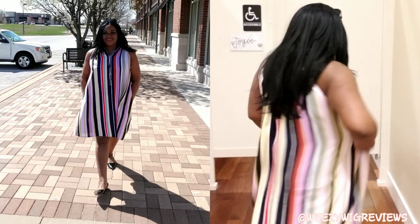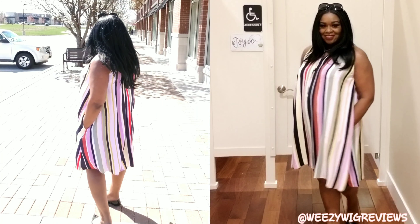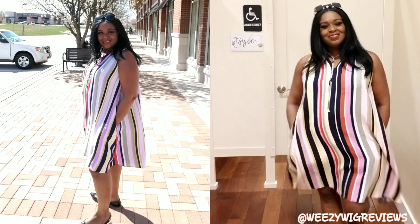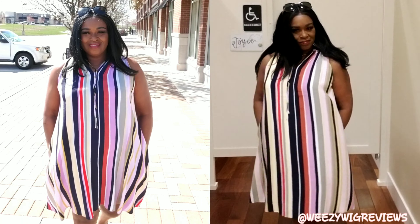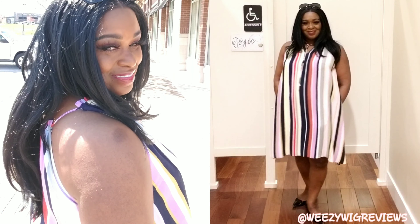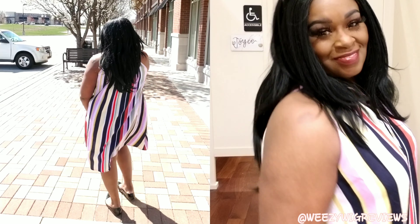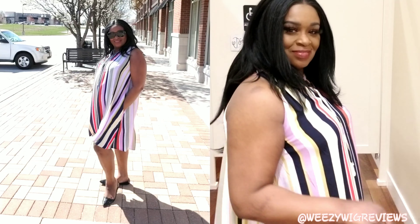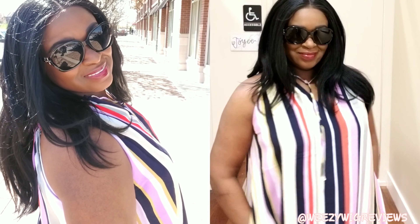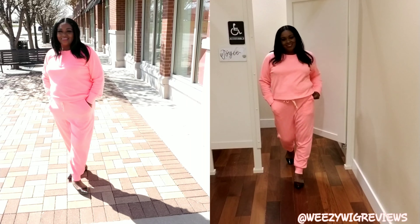This dress here is a striped halter pocket swing dress. It goes from a sleek and modern halter neck to a flowy swing silhouette — it's a color block dress and a fresh take on sassy and cute. I love the high rounded neck, the spaghetti straps, the side slit pockets, and it hits right above the knees. It's machine washable.